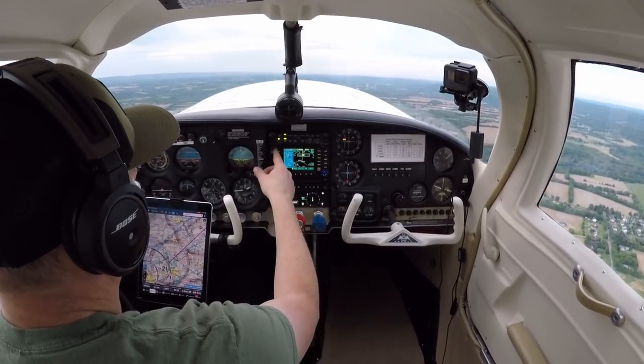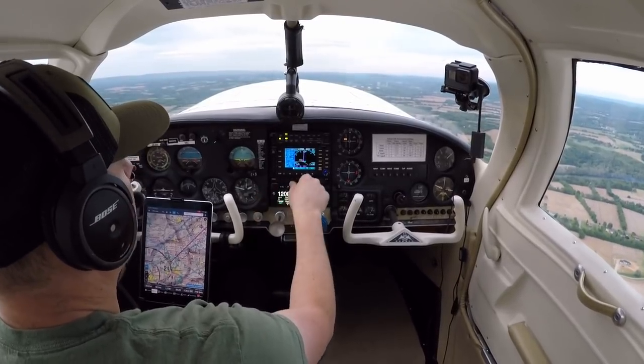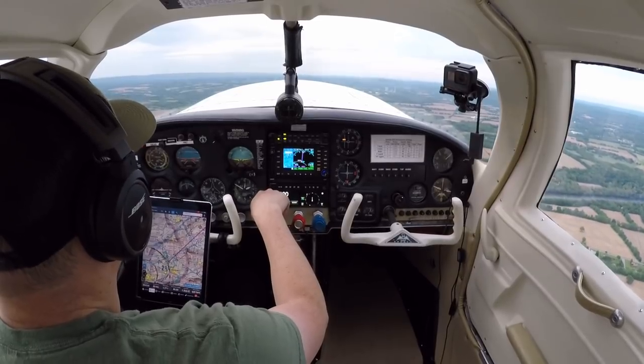Braden traffic, Skyhawk 3 November early base runway 2-6 full stop. Let's get on with Allentown. Just wait a couple seconds — make sure they're not busy.